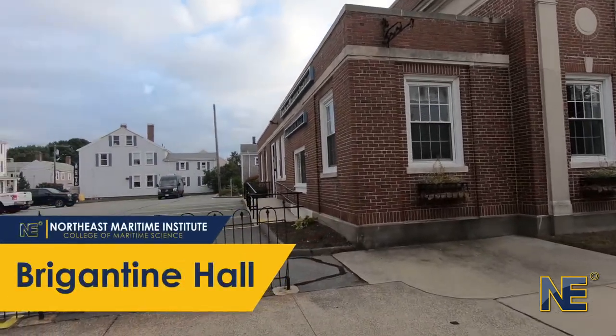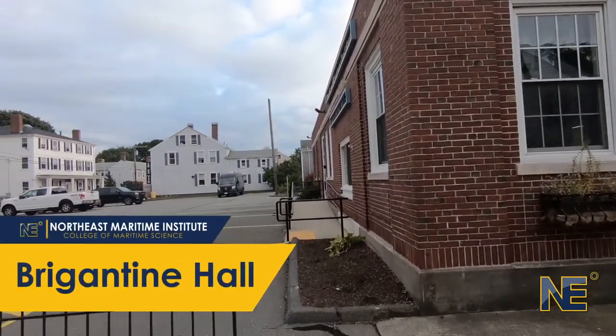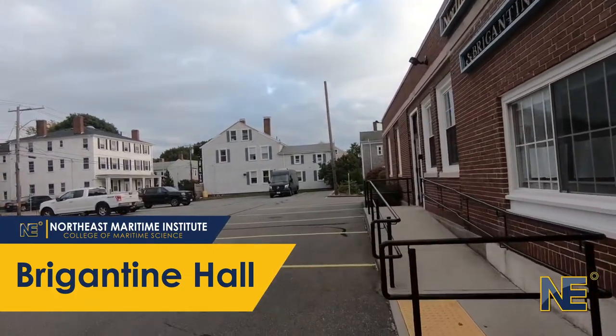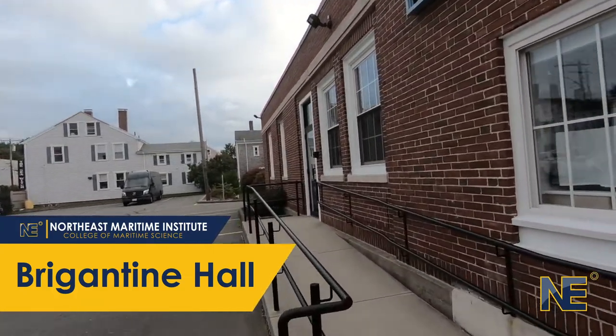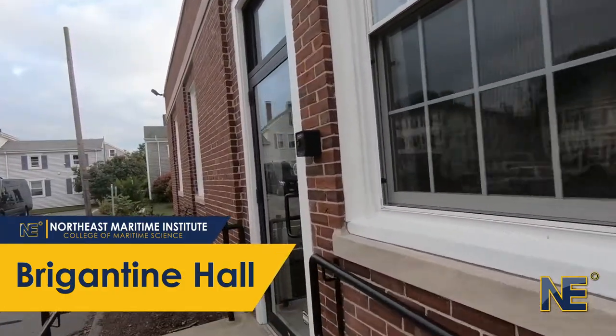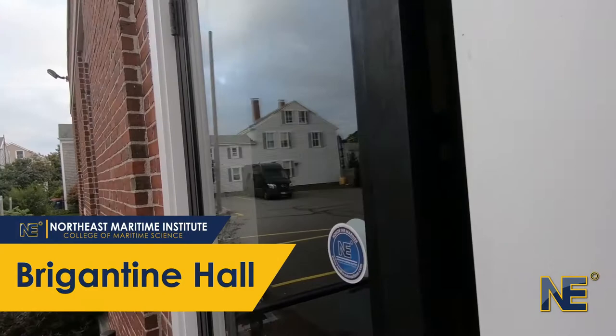Welcome to Northeast Maritime Institute Student Services and Recreational Center, Brigantine Hall. The building's name is attributed to NMI's Brigantine, Fritha, and its first owner, New Zealander Captain Jack Butland.